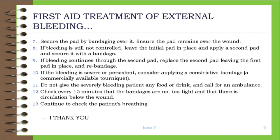12. Check every 15 minutes that the bandages are not too tight and that there is circulation below the wound. 13. Continue to check the patient's breathing.